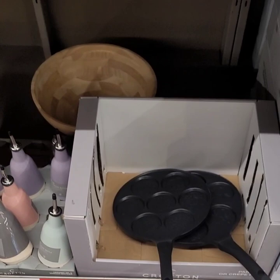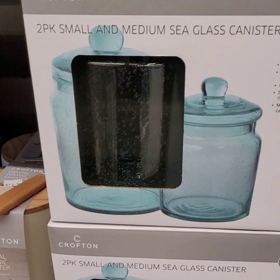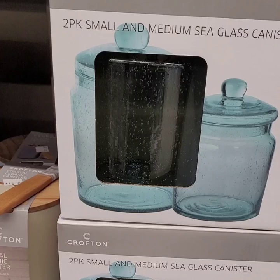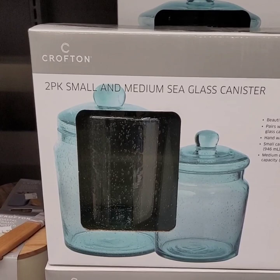I want to draw your attention to this really cool sea glass canister set — it's a two-pack. Love, love, love them. It's that vintage green which is really in right now. They have all of the vintage green cookware, toasters, and different appliances in stores right now to match. Those are going for $14.99.